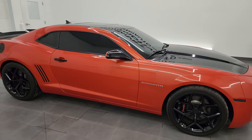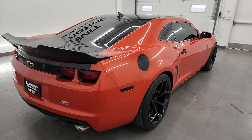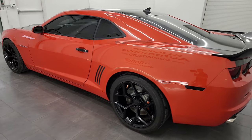Hey, this is Brett, and this 2012 Chevrolet Camaro 2LT is stock number 24T65B. I am here at Summit Automotive in Fond du Lac, Wisconsin, your new and used sports car headquarters.